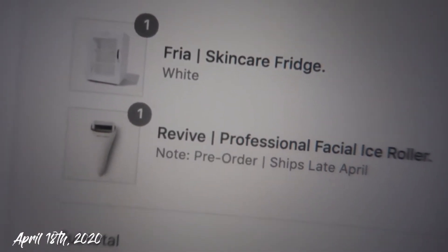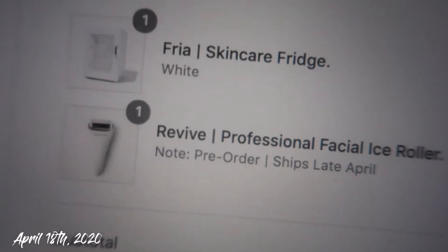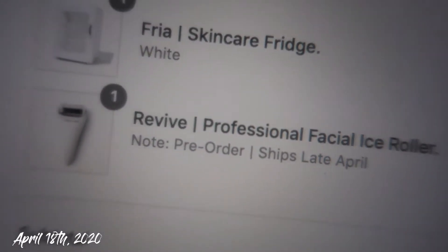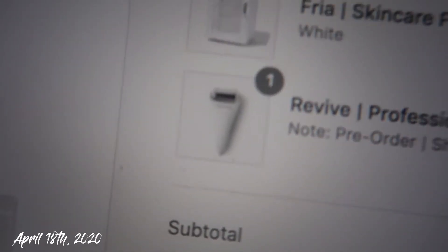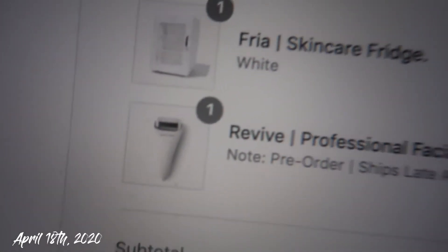I did just make an exciting purchase. I've been sitting on this purchase for the longest time because I didn't know if I wanted to invest in it since it's kind of pricey, but I've been trying to get into skincare so I thought it was the best choice. I decided to invest in the Fria skincare fridge by Vanity Planet — it was not cheap, but I thought I would invest in it. I also got a facial ice roller because my jade roller broke. I thought why not invest in a nicer one — she is thick and is going to be used around my neck and jawline.